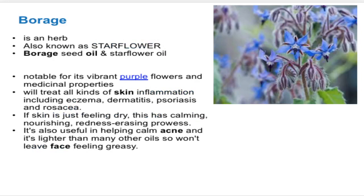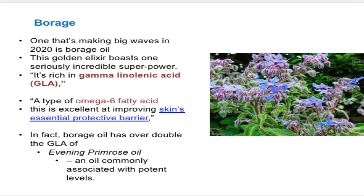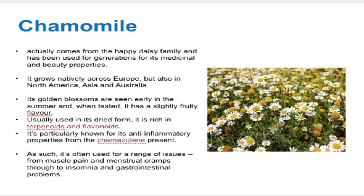The next blue flower is borage, an herb also known as star flower. It has many medicinal properties and heals skin inflammation including eczema, dermatitis, psoriasis, and rosacea. It has a calming and nourishing effect for dry skin, redness-erasing properties, and is very helpful for calming acne. What makes waves is its golden elixir — the gamma-linolenic acid (GLA), a type of omega-6 fatty acid excellent at improving the skin's protective barrier. Its GLA content is even higher than evening primrose oil.